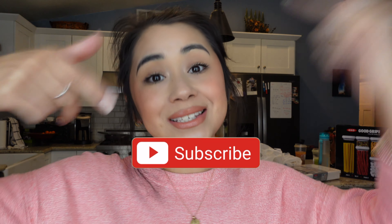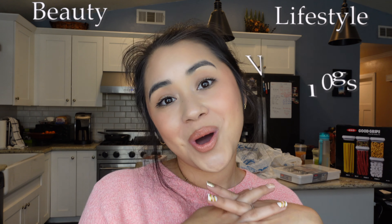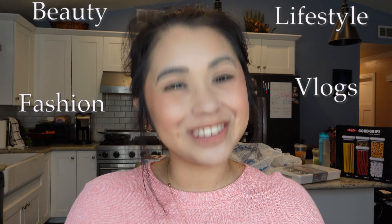That is it for this video! I really hope you guys liked it. If you did, please give it a thumbs up. If you enjoyed me, please consider hitting the subscribe button down below — I would love to have you and your amazingness here on my channel. Let's be friends! I make all kinds of videos: vlogs, lifestyle, fashion, beauty. I really hope I get to see your beautiful face in my next video. Bye, beautiful person!